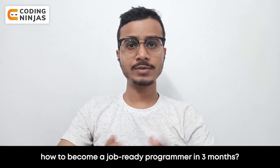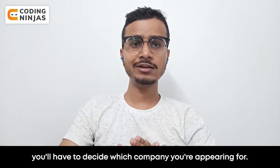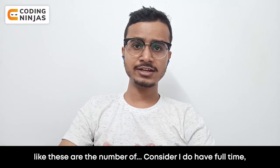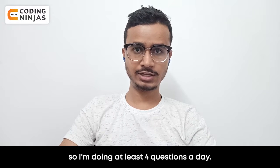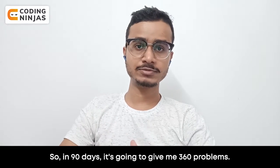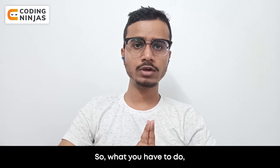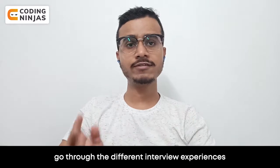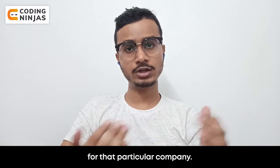So, how do you become a job-ready programmer in three months? You'll have to decide which company you're targeting. For example, consider I'm appearing for Microsoft. If you have full time to dedicate, you should be doing at least four questions a day. Four questions a day multiplied by 90 days gives you 360 problems. Even if you do 300 top LeetCode problems, what you have to do is go through different interview experiences and search for what are the top asked questions for that particular company.